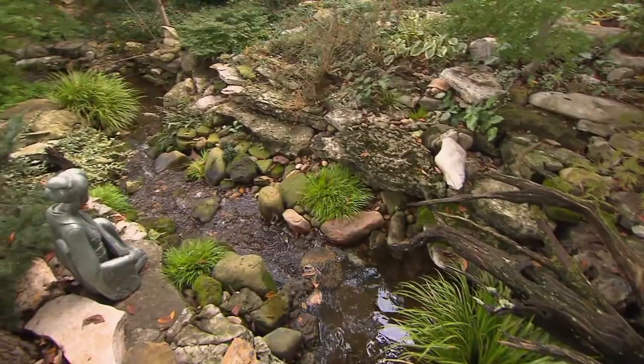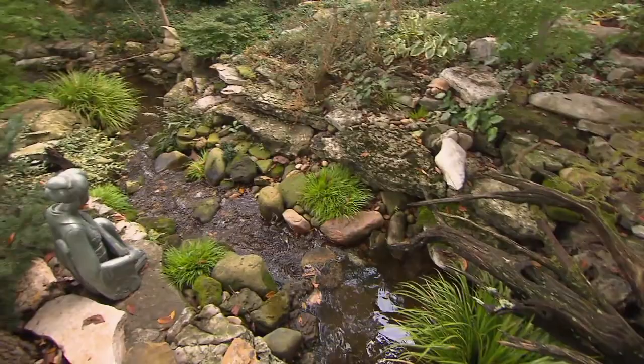Leon, I want to thank you so much for giving us this spectacular tour. You could spend hours here just looking at it — every time you go around a corner there's something else. Well, thank you. It's wonderful.